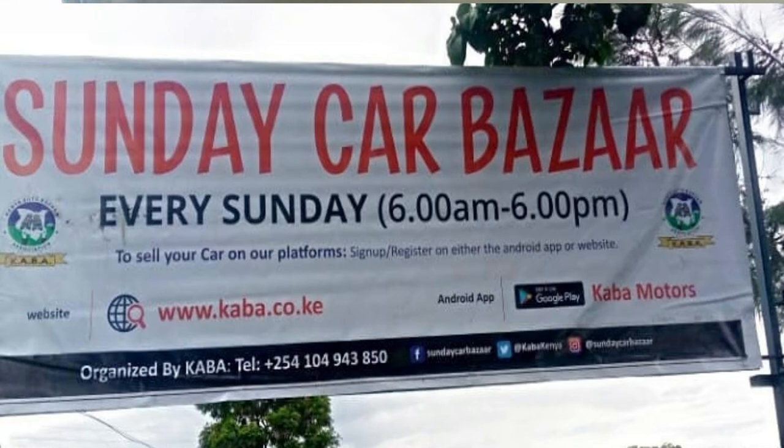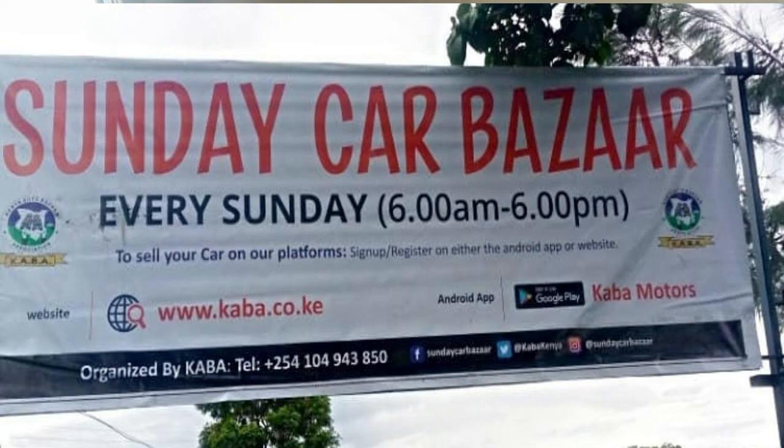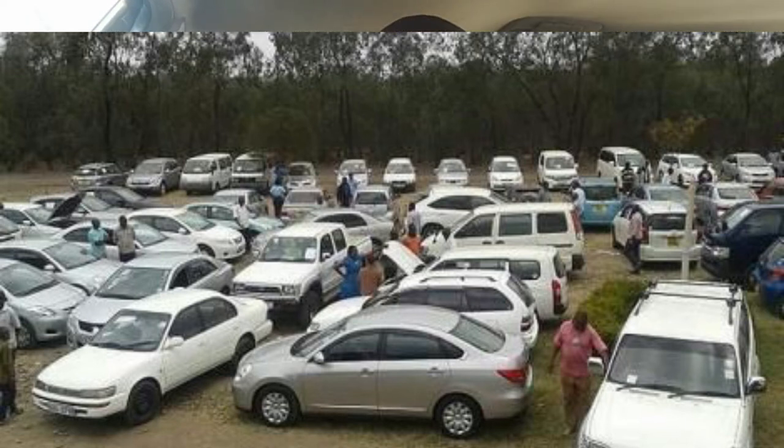We also have Car Bazaar, which takes place every Sunday at Ngong Road at the Ngong Race Course. You take your car there early in the morning — it is a field with a lot of vehicles where people bring their cars and buyers come to view them. There is a small cover fee; the last time I was there they were charging 500 shillings per car to get into the sale yard, which is quite reasonable.